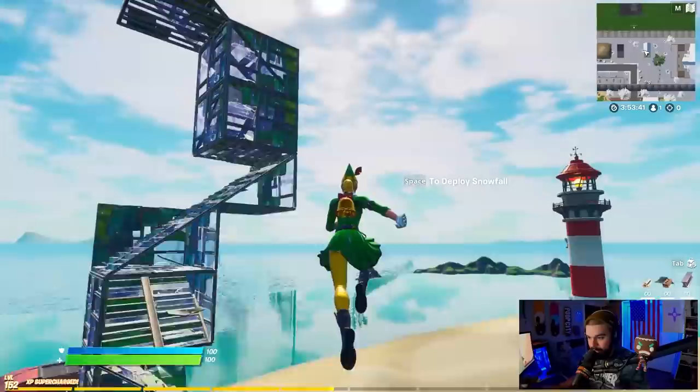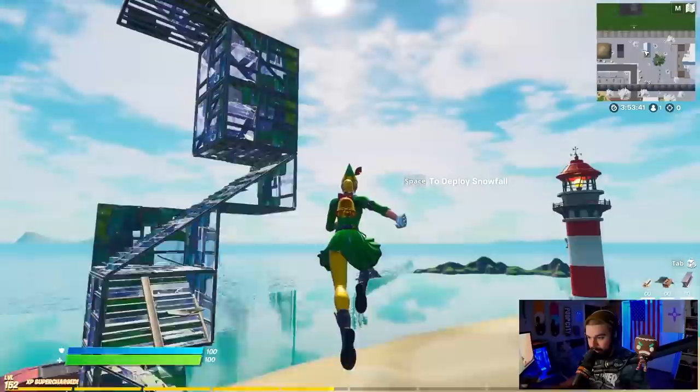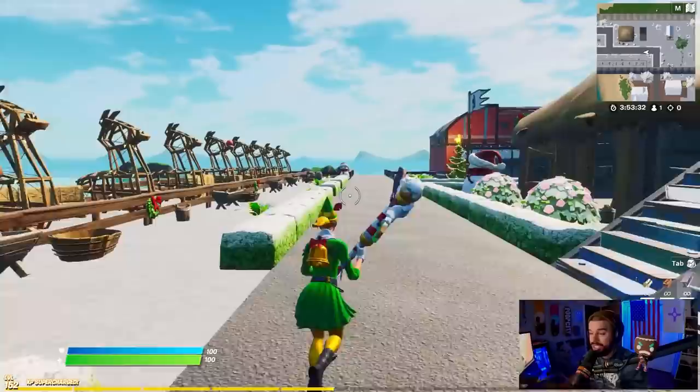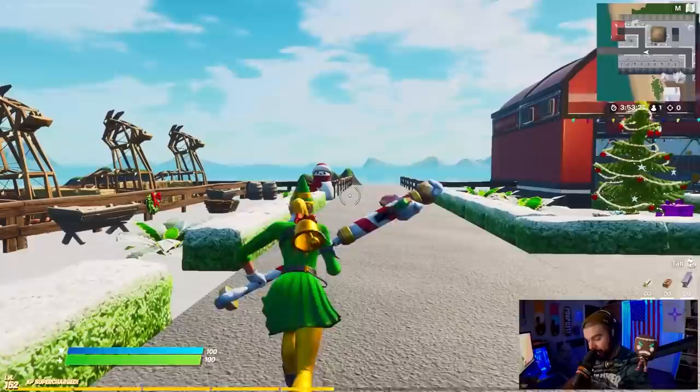We do have the styles we're used to seeing, as well as the new style that Codename Elf got, which is that blue and purple one. We do have combos for all three of these edit styles, so stay tuned. Denny, congratulations — well deserved. Code D-E-N-N-I in the item shop — the creator of this skin.